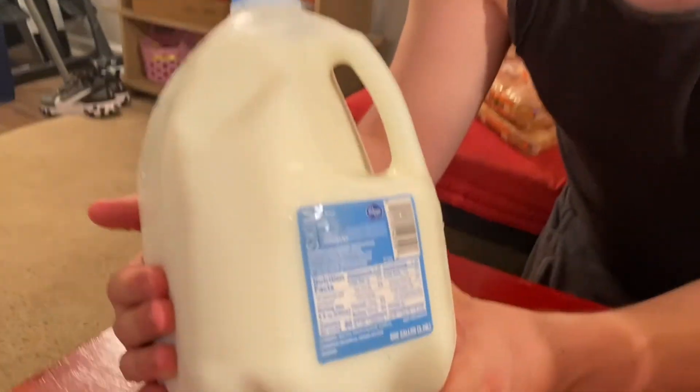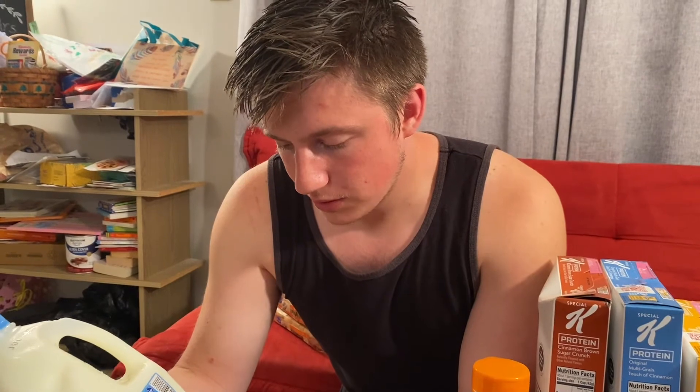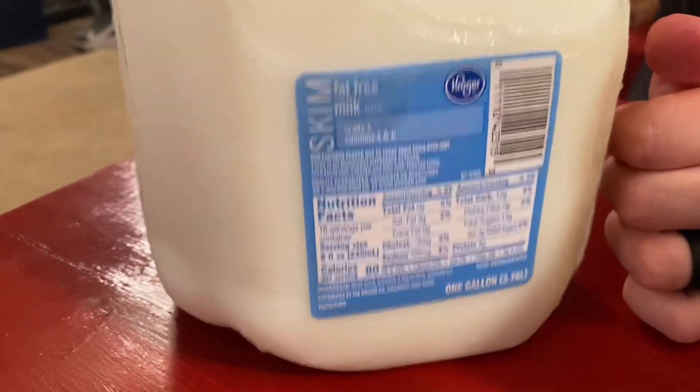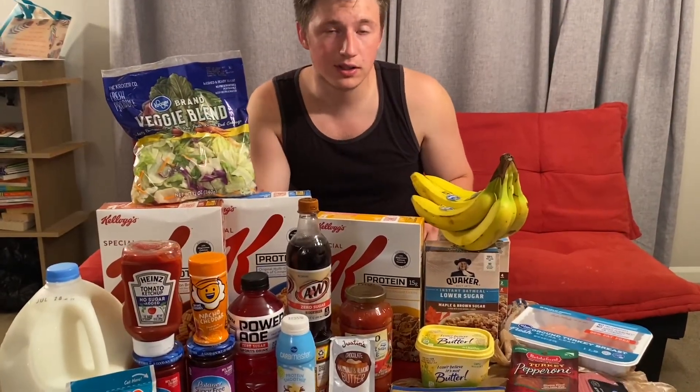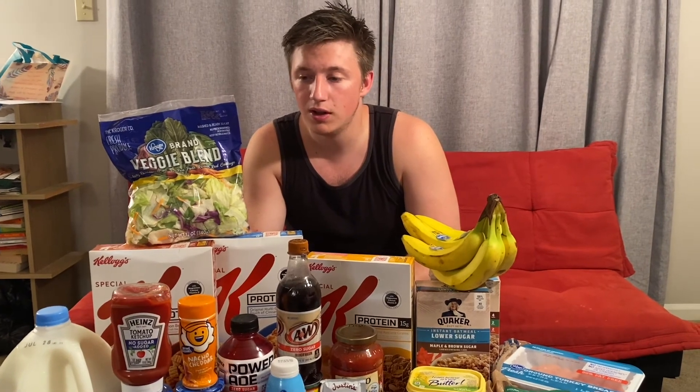Last but not least, good old skim milk. People say it tastes like water, but after a week you can't tell the difference. You're looking at about 80 calories for 8 fluid ounces, 8 grams of protein, 13 grams of sugar, and 13 grams of carbs — without the fat of standard milk and not as heavy. It's a great option especially with cereal. That'll be the end of part one — look out for part two coming soon with more great snacks.